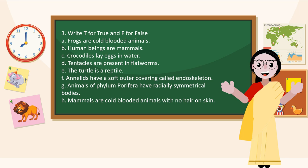Write T for True and F for False. Frogs are cold-blooded animals — True. Human beings are mammals — True. Crocodiles lay eggs in water — False. Tentacles are present in flatworms — False. The turtle is a reptile — True.